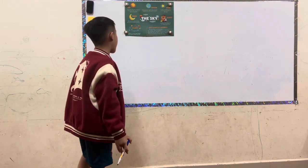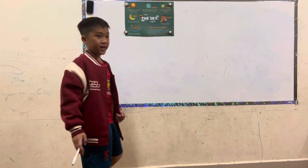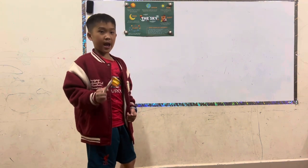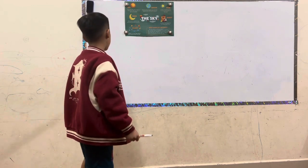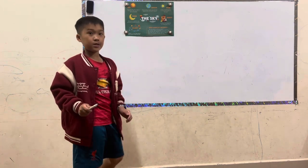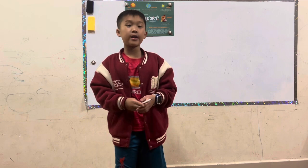Today we are going to talk about math — about how to subtract and do these problems. You ready? Let's go.